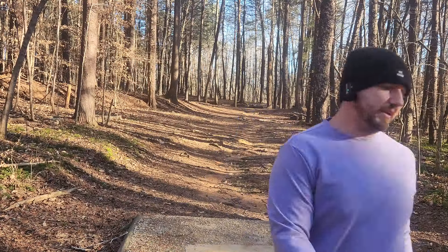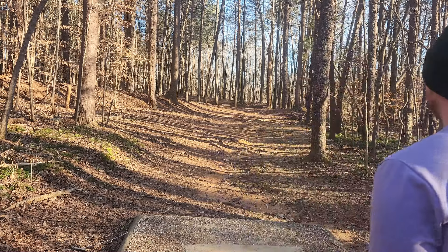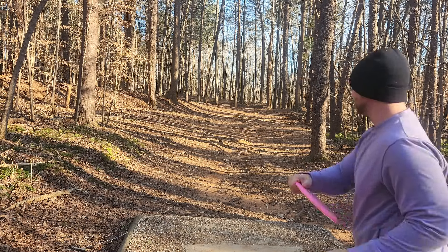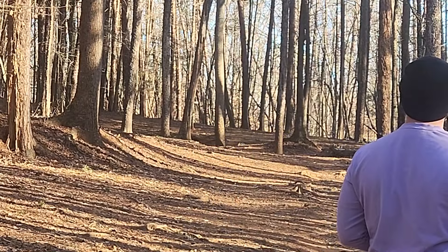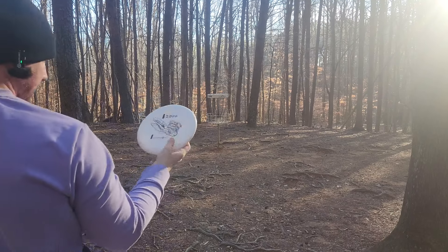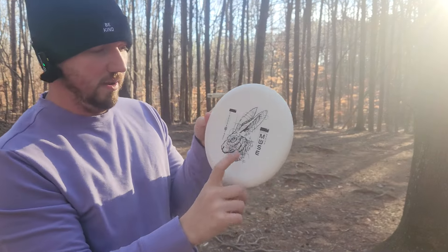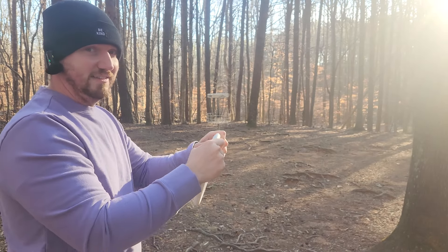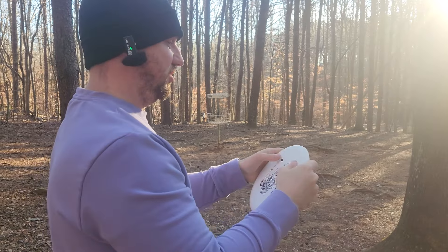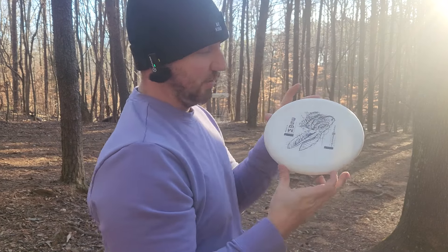A lot of glide — seems like a really good flyer. We'll try out the Aura Mana. Definitely releasing it on a little bit too much hyzer. Another just-inside-circle putt. I really like the Nerve plastic with this Muse — it's stiff-ish, but still has a tacky kind of suppleness to it, like it's got that little bit of grip. Very similar to the Supreme Classic Judges that I really like.